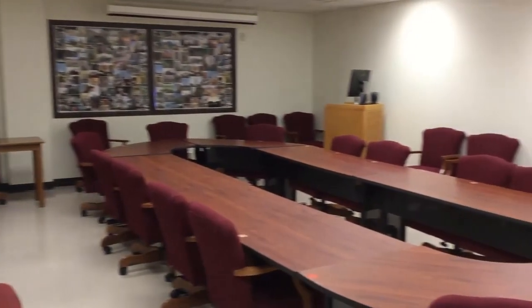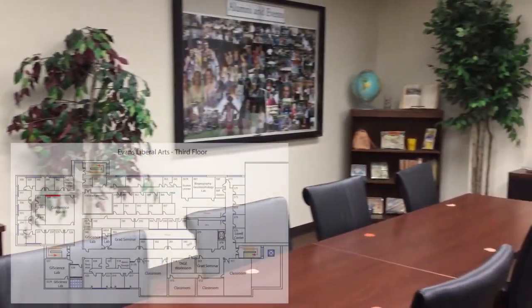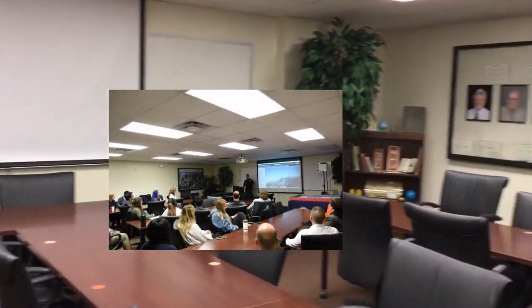Room 384 is a graduate teaching room for seminar courses and presentations and is also equipped with a smart board. Room 344 is a multifunctional conference room where department meetings, thesis or dissertation defenses, and many student organizational meetings and workshops take place.